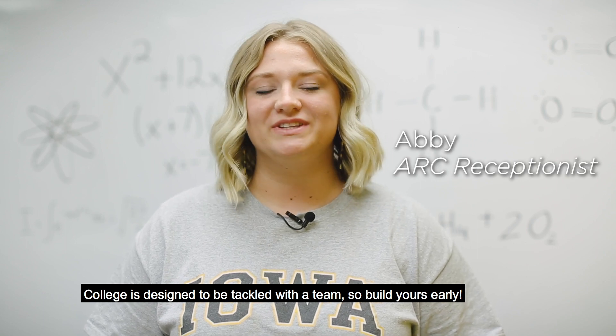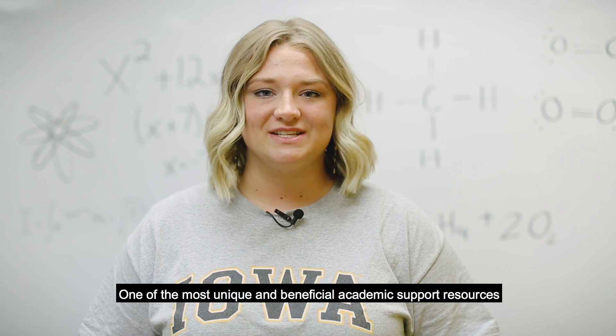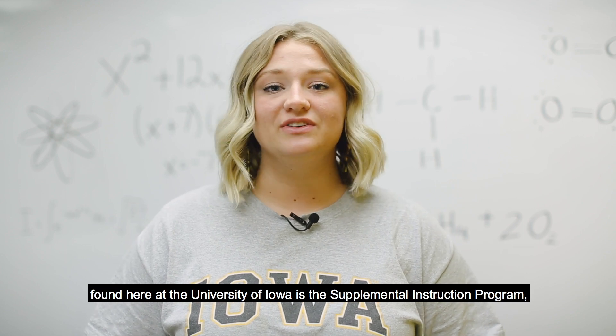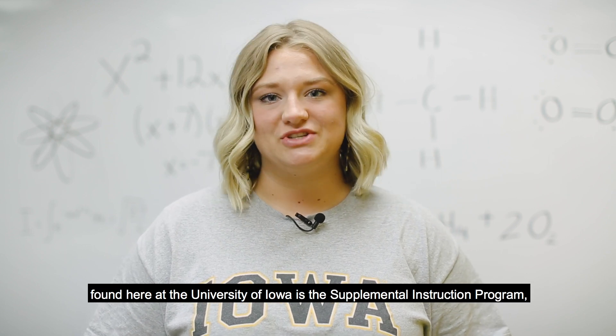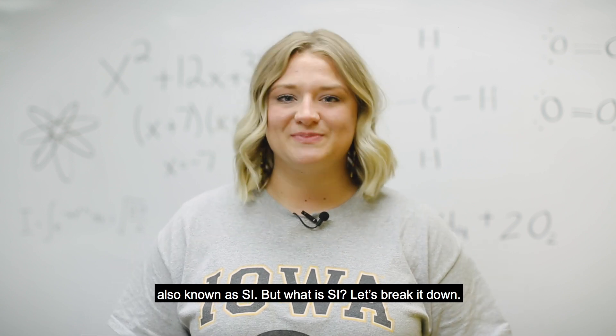College is designed to be tackled with a team, so build yours early. One of the most unique and beneficial academic support resources found here at the University of Iowa is the Supplemental Instruction Program, also known as SI. But what is SI? Let's break it down.